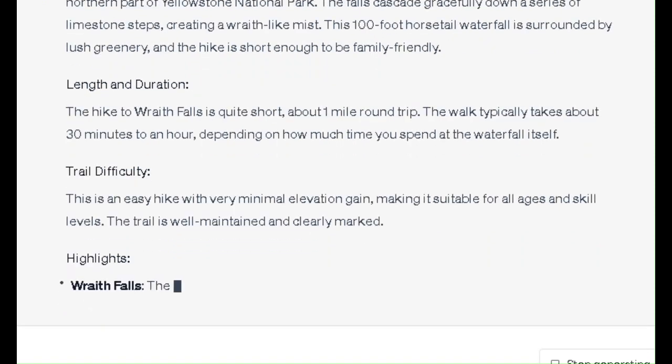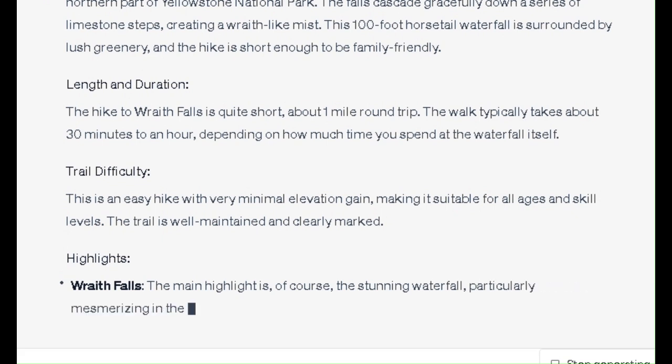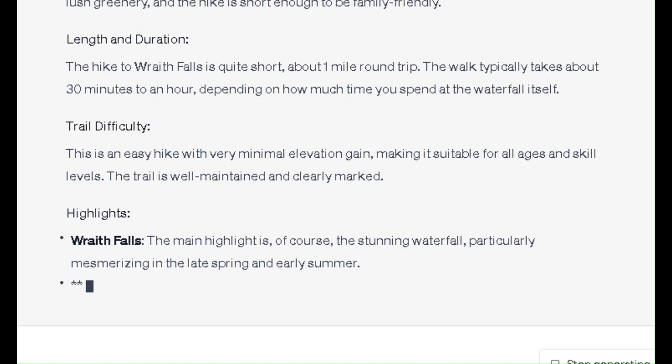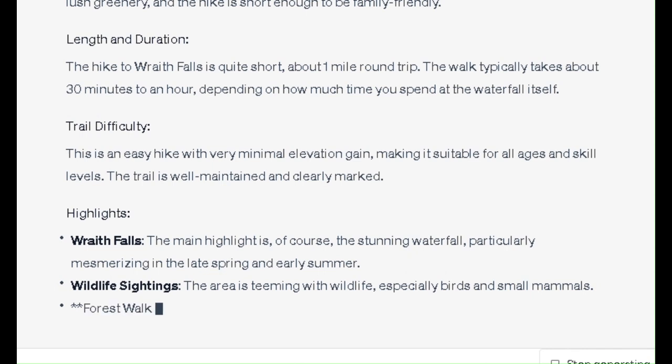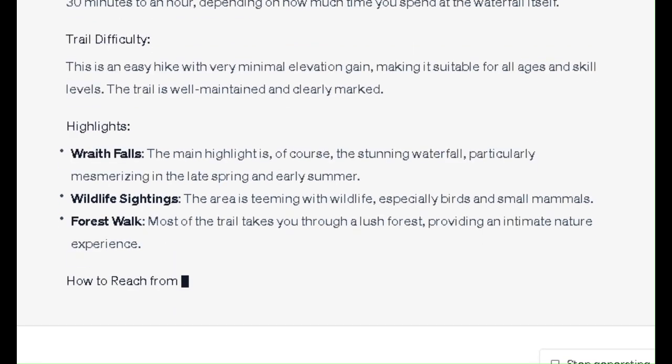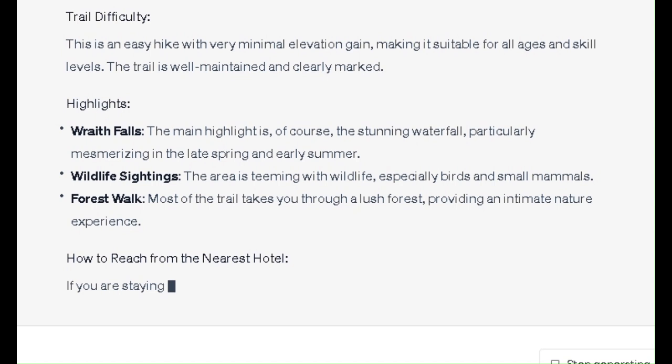Highlights: Wraith Falls — the main highlight is, of course, the stunning waterfall, particularly mesmerizing in the late spring and early summer. Wildlife Sightings: the area is teeming with wildlife, especially birds and small mammals. Forest Walk: most of the trail takes you through a lush forest, providing an intimate nature experience.